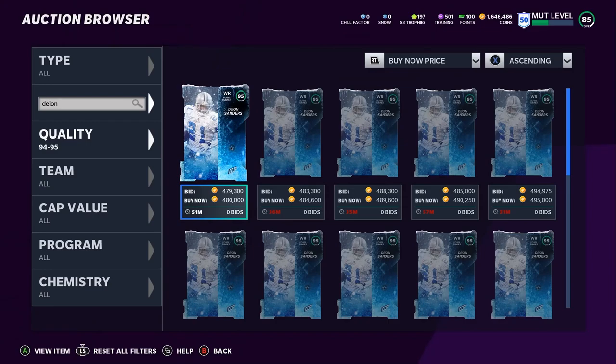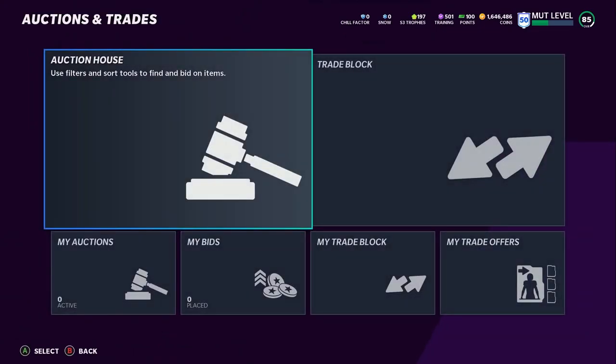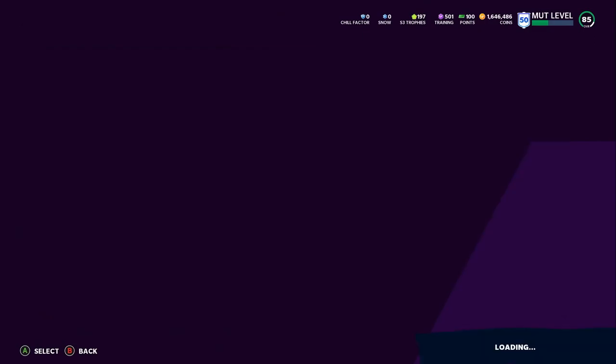Deon and Woodson are worth it right now, and Henry's super cheap — but don't put all your coins in one basket. With the Thanksgiving promo people spent all their coins and then Blitz dropped and they were upset. Same thing here: if you spend all your coins on out-of-position players today and Ghost of Madden drops Friday, you're in trouble. Ghost of Madden is always one of the best parts of the promo, so you have to keep coins saved for that.